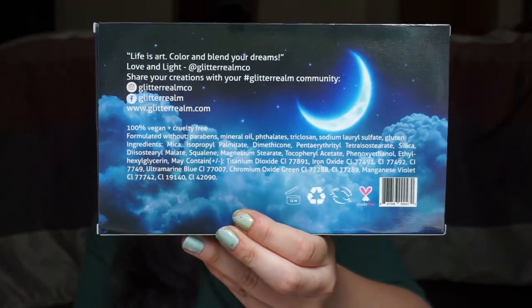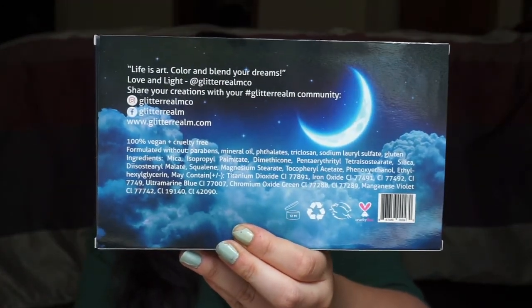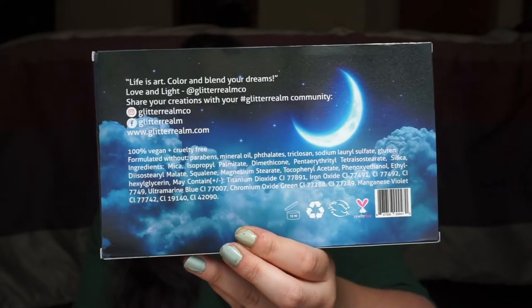If you flip it around, it does list the ingredients, which is nice — I was afraid it wasn't going to do that — as well as their social media accounts, so I definitely plan on checking those out and seeing if they have any other interesting eyeshadow palettes, especially since this one is Disney-themed. I mean, the box doesn't really say that explicitly, but that's pretty much what this is.